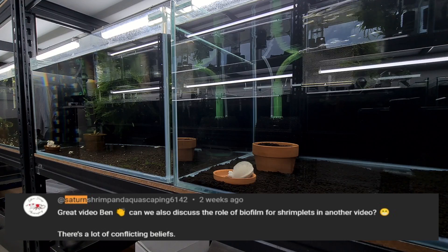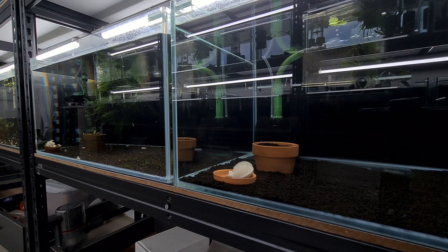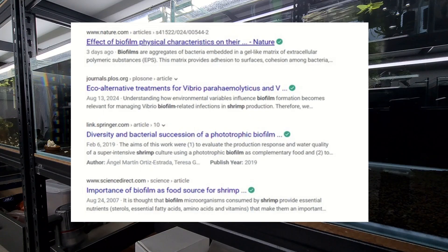They prefer a non-biofilm pathway to actually breed shrimp and for the shrimplets to survive. One of the things that stems from this is really about what is the actual natural food in the wild for shrimp. In many journals we see that biofilm is the natural food found in the wild.